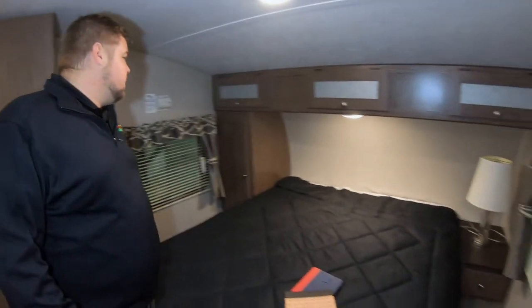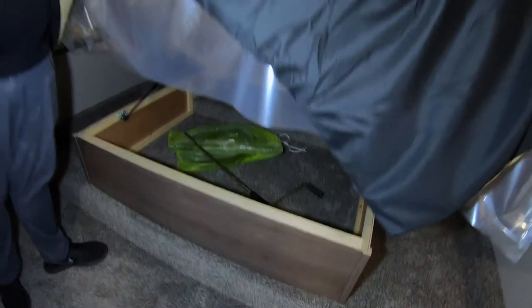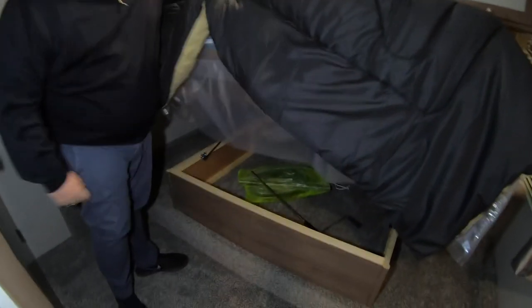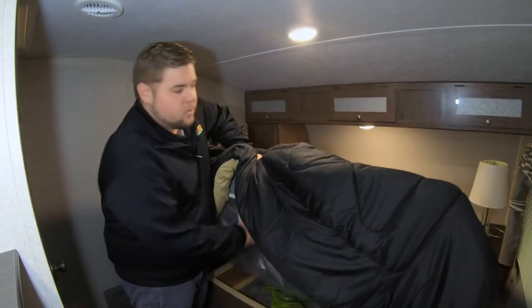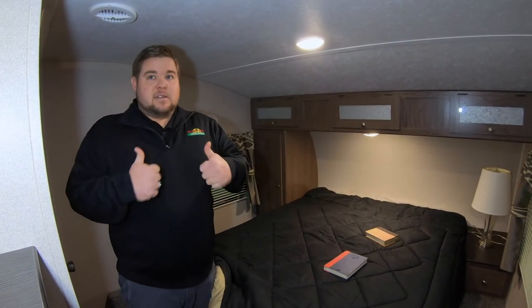Lots of livable space, plenty of hanging space in the closet, some additional storage up above, and you're always going to have storage down below. This also has a built-in vacuum system — that bag right there contains all the accessories for it. Great unit, incredible price. Thank you for another Walkthrough Wednesday!